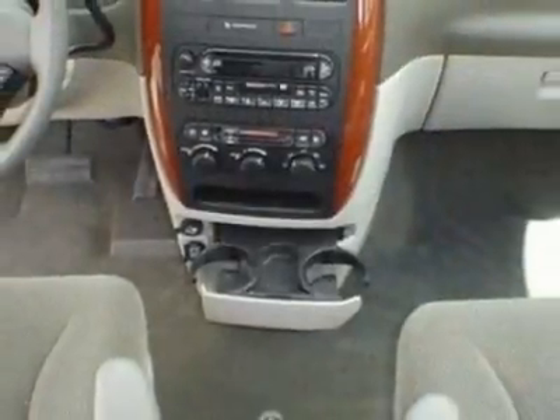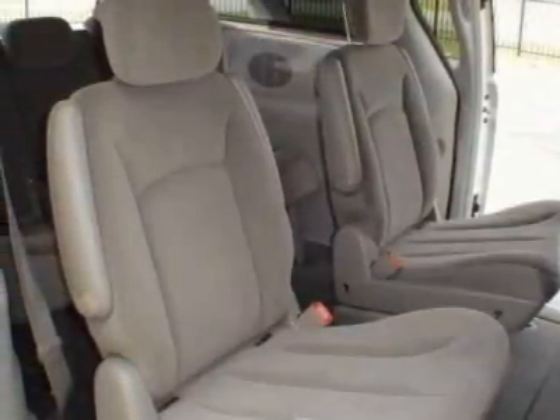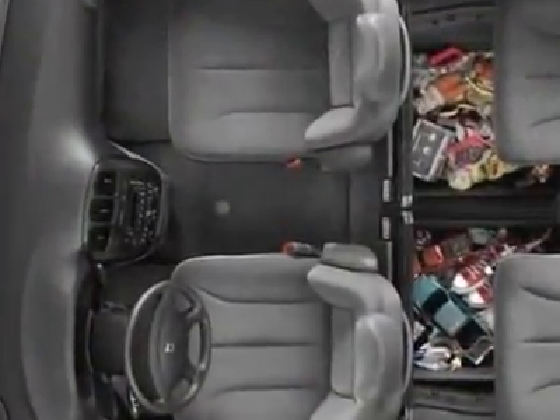Additional options for this vehicle include tinted windows, traction control, and heated mirrors. Call 888-300-1565 or email our friendly sales staff today to schedule a test drive.